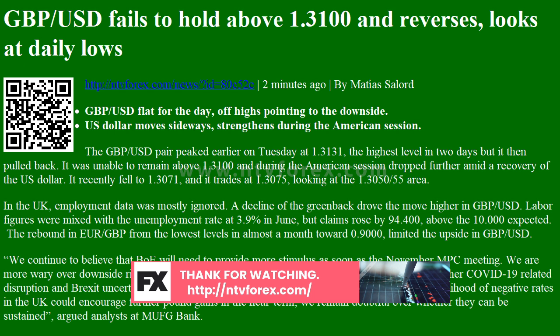Regarding US data, the NFIB Small Business Optimism Index dropped unexpectedly to 98.8 in July, while the Producer Price Index rose more than expected, with a 0.6% gain in July. The greenback remained quiet after the reports.